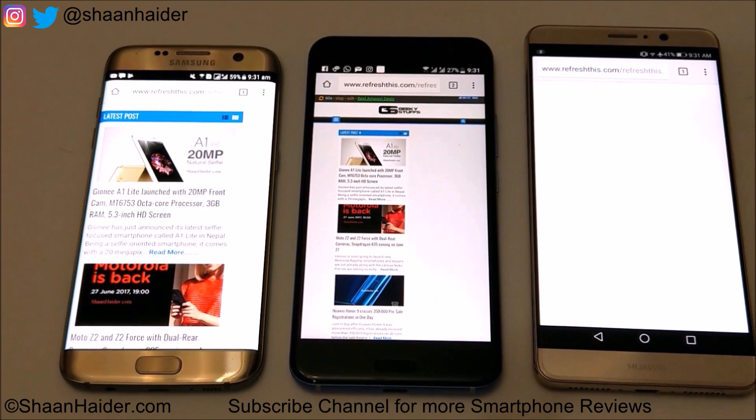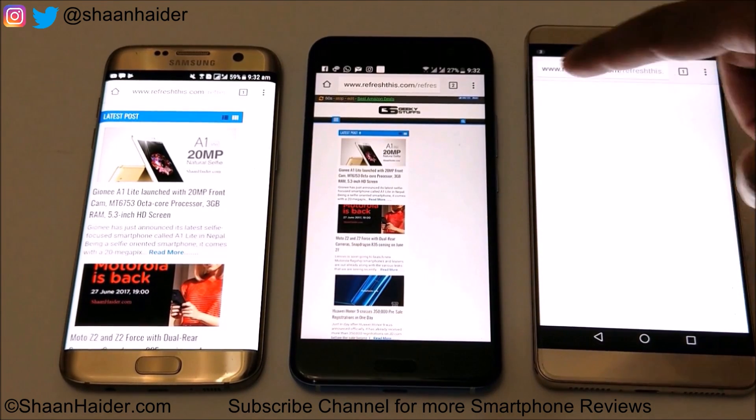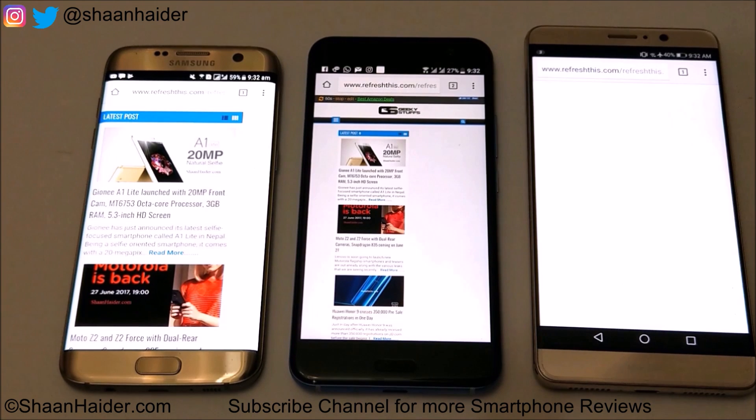One and a half hours of web browsing is finished. Let's have a look at the battery percentage. Mate 9 is at 40%, U11 at 27%, and S7 Edge at 59%. S7 Edge and Mate 9 both reduced four percent from their previous battery stage. The worst performance came from U11, but that may be because of the smallest battery size among these smartphones.